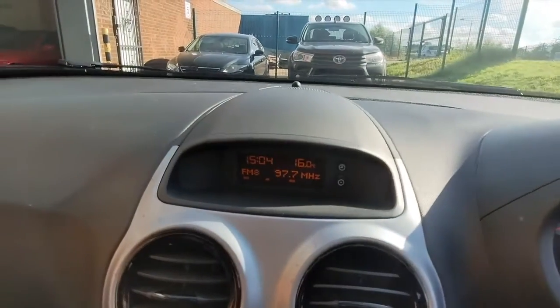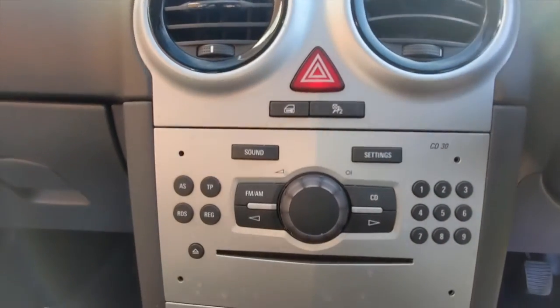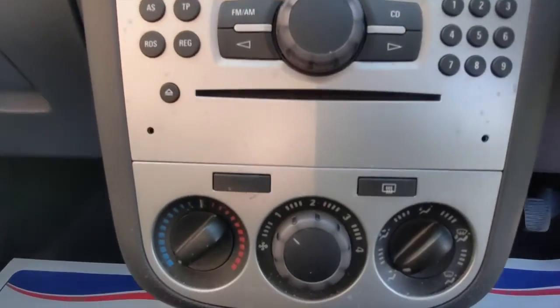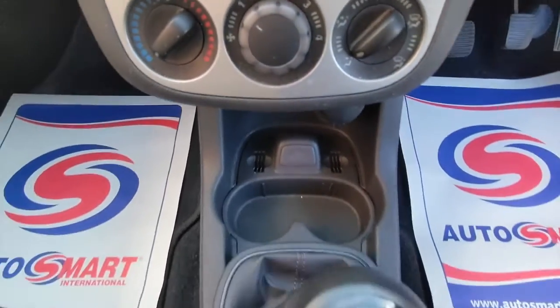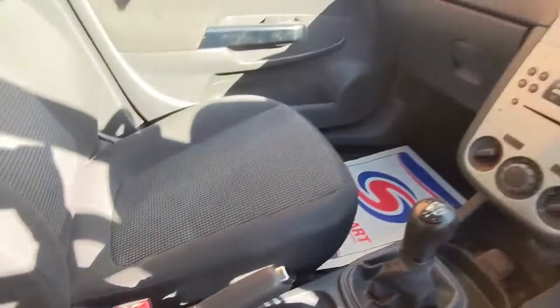On the driver's position you've got the full information dashboard. Coming down the centre console we have the information panel and the heating and ventilation vents. There's a radio and CD player, the heating and ventilation controls, cup holders, it's the 5-speed manual, and there are cup holders for the rear passengers as well.